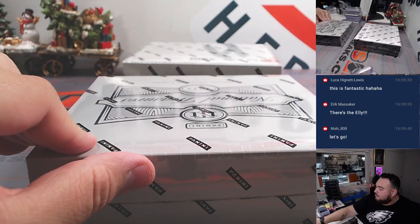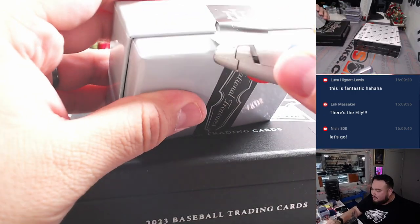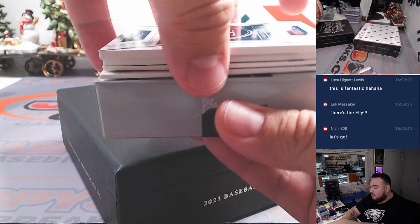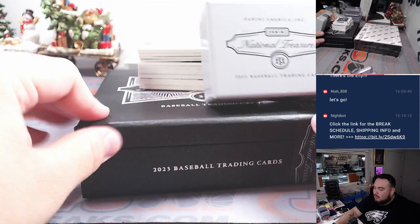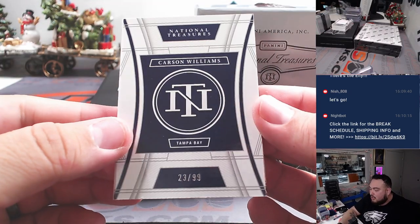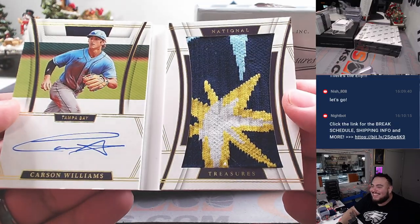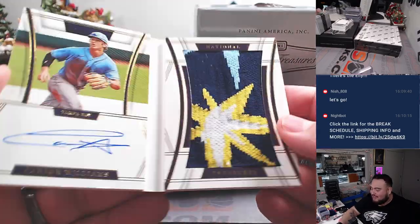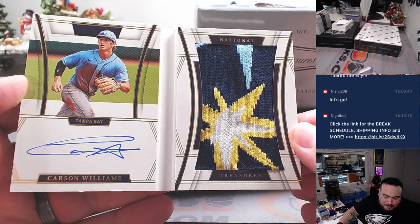All right, next box. This one feels really heavy compared to the other ones, but it doesn't seem much bigger. We got a booklet of Carson Williams for Tampa Bay to 99. Whoa — what is that? I thought that was a crazy patch but I think it's a sock! I'd actually rather have a piece of the sock than a plain old napkin patch — that's sick. That's funny — that is a sock. A nice one for Tampa Bay; he's a top prospect there. Matt G, there you go.